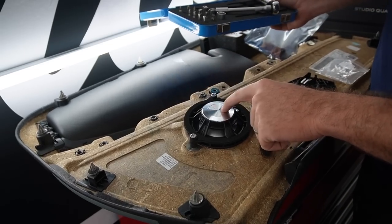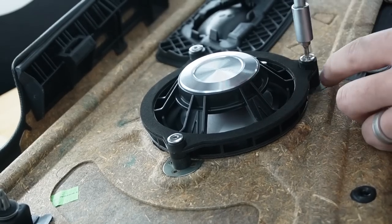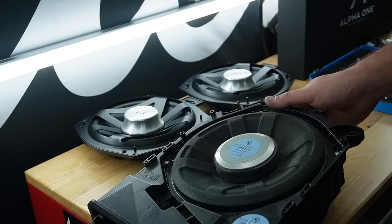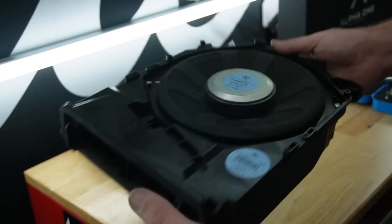That's one door card done — let's go ahead and get the other one. Before actually installing the door cards into the car, I also have the subwoofers to install.